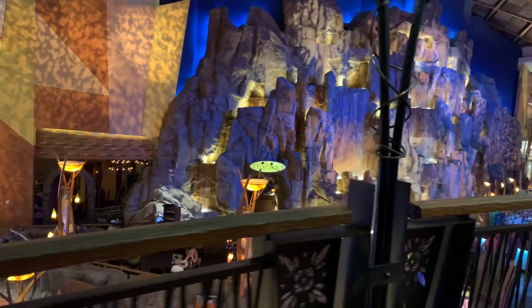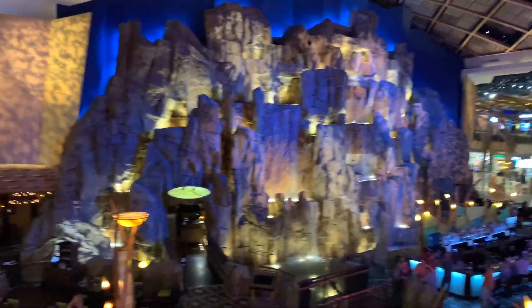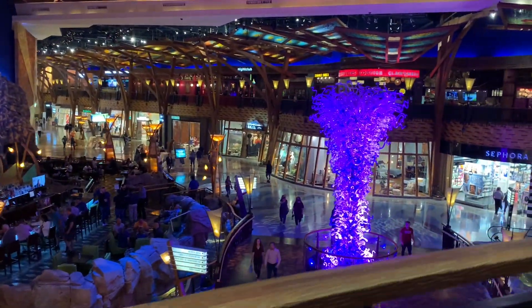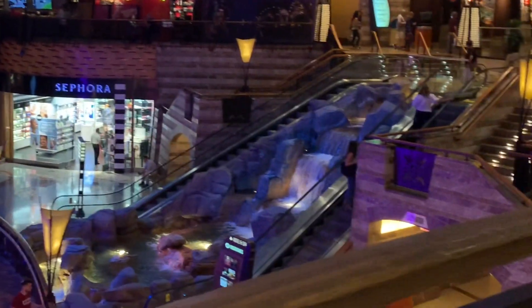This is a beautiful architecture — waterfalls and lighting. This is the purple tree. This is the center of attraction. This is Sephora.